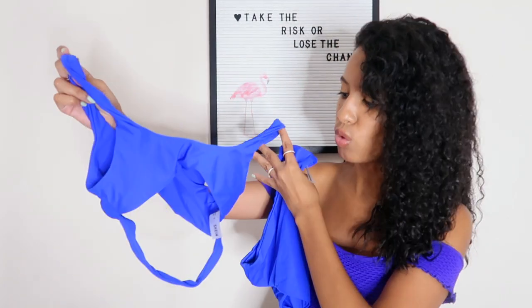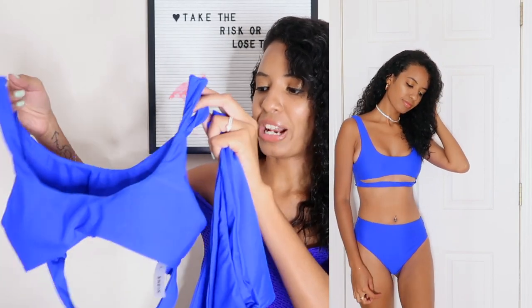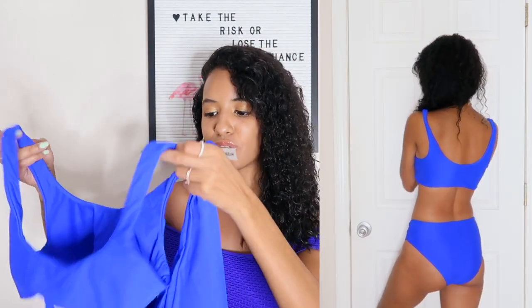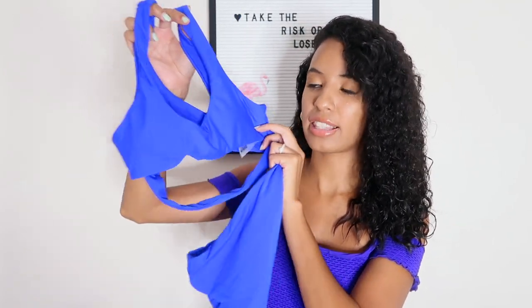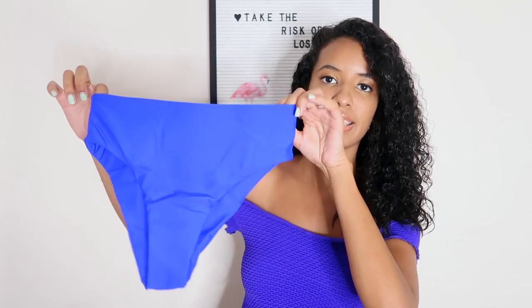For this haul I got a mixture of solid bikinis and some with print, just to mix it up. The next bikini is a really pretty solid royal blue one. Royal blue is literally my favorite color and when I saw this I was like, I need to have this. I didn't expect it to be so revealing but it's really pretty and the quality is really good. It has removable pads and the bikini top has a cut-out detail which adds a nice sexy touch. The bottom has a lot of coverage, which is really nice.